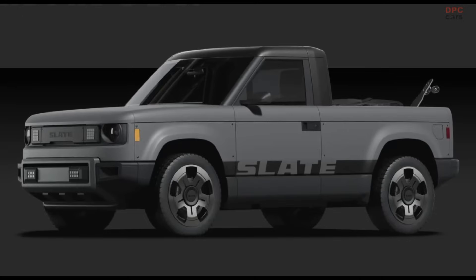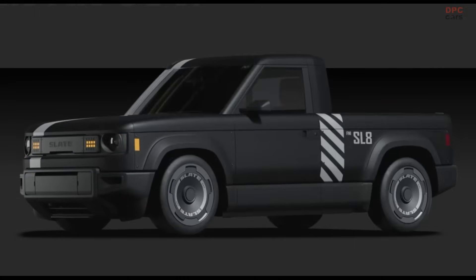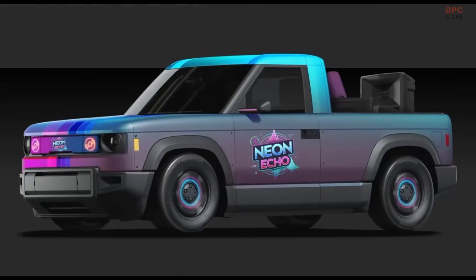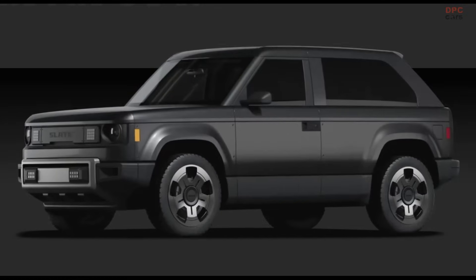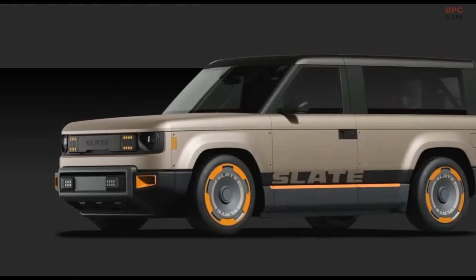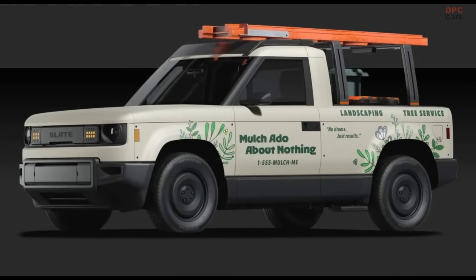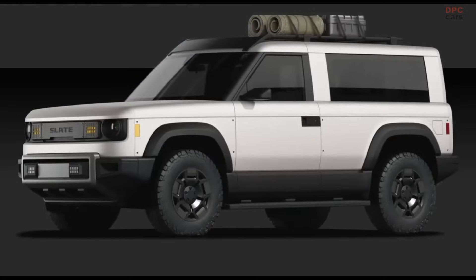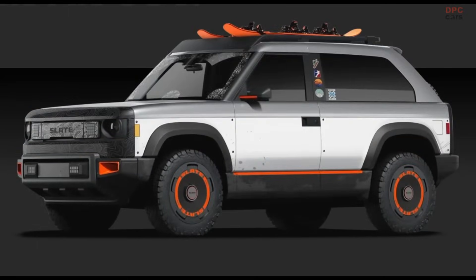Despite its functionality, the truck is tiny by pickup standards. It measures 174.6 inches long — shorter than a Honda Civic hatchback — and still manages to squeeze in a five-foot bed, plus a front trunk offering seven cubic feet of storage. Curb weight sits at 3,602 pounds, with a payload of 1,433 pounds and a tow rating of 1,000 pounds.